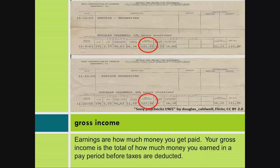Gross income. Earnings are how much money you get paid. Your gross income is the total of how much money you earned in a pay period before taxes are deducted.